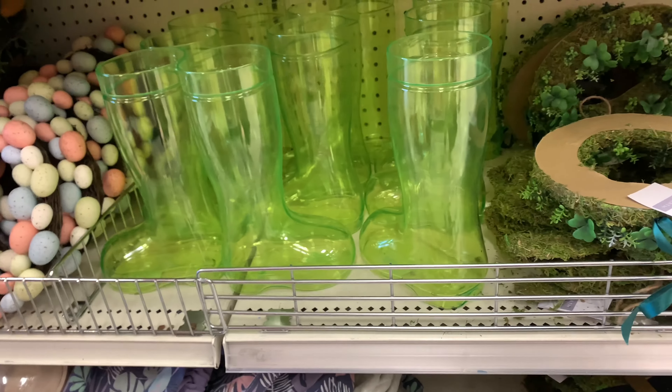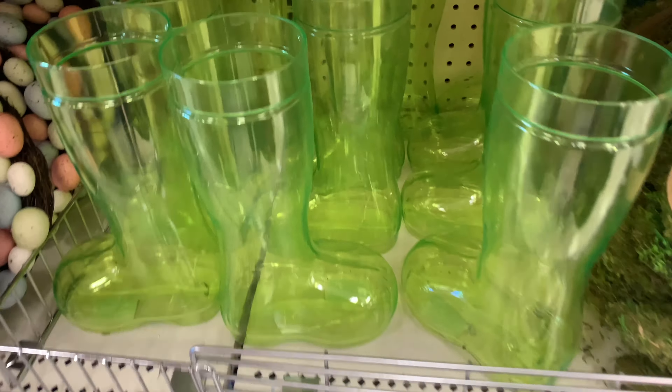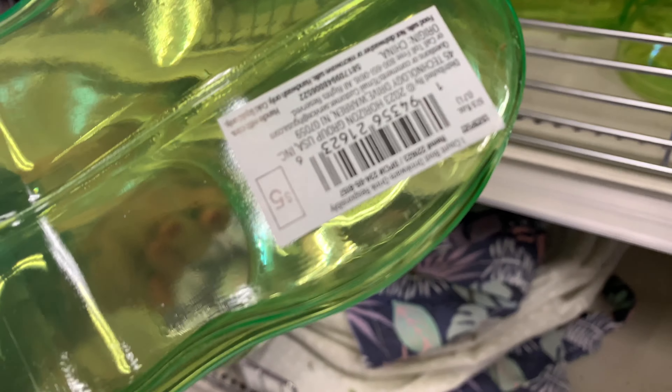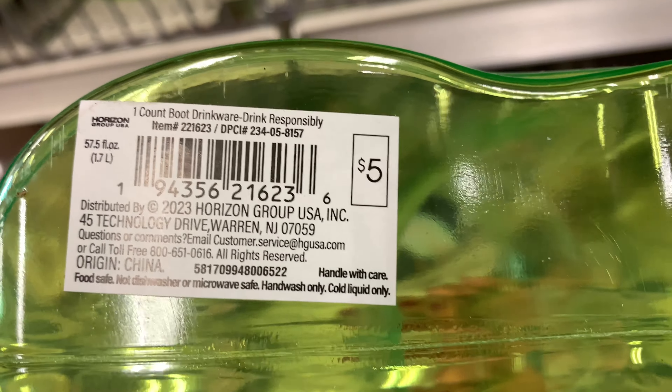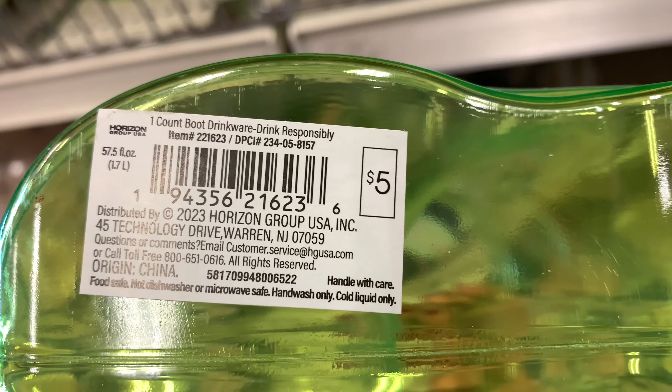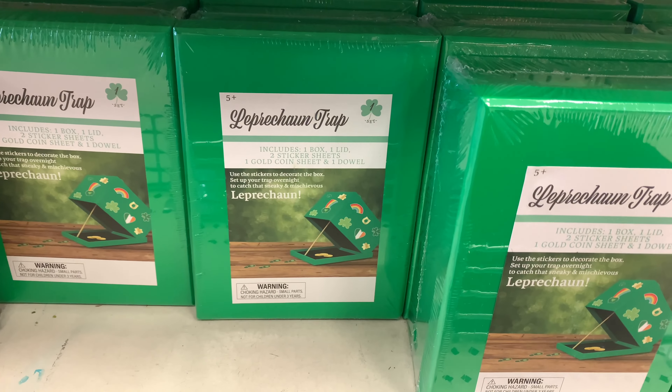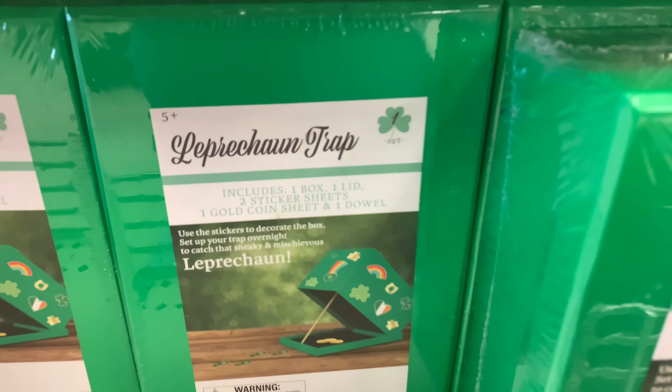And here I found these tall boots that match the little shot glasses. And these are $5 — it's boot drinkware. It says drink responsibly. So this is definitely for alcohol. You put it in here and then you can put it in the little shot glasses.